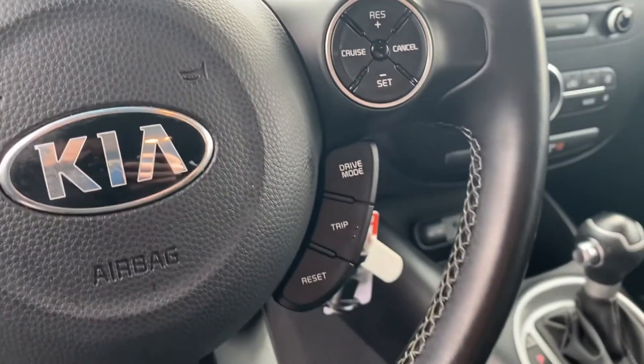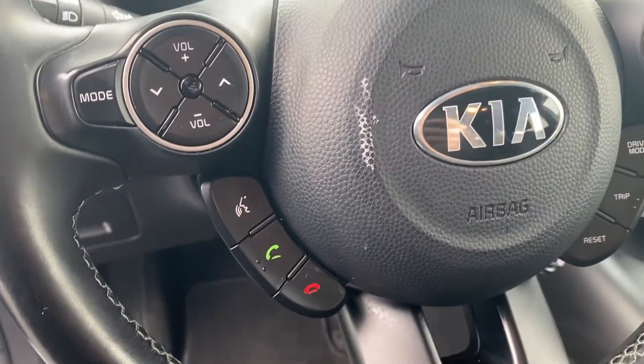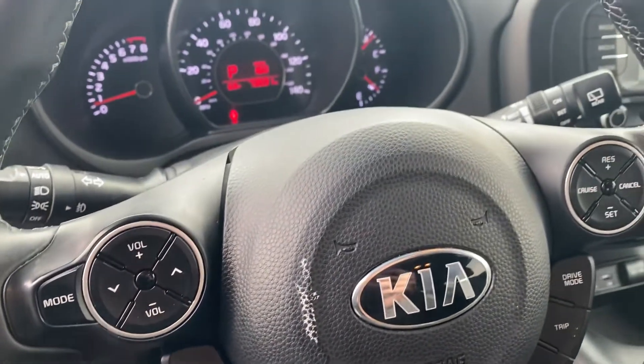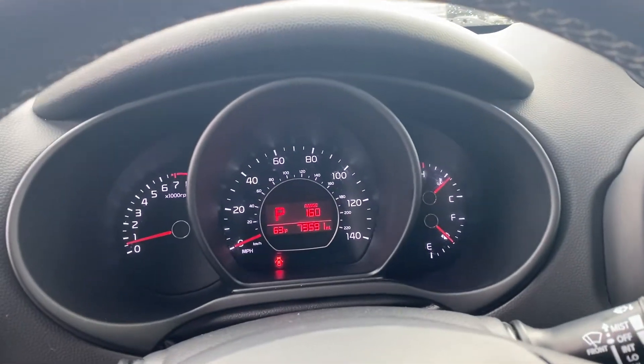It does have drive modes there on the steering wheel. Bluetooth — connect your phone and talk through the car. There are no warning lights or anything on the dash.